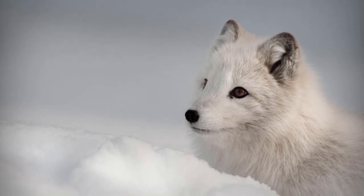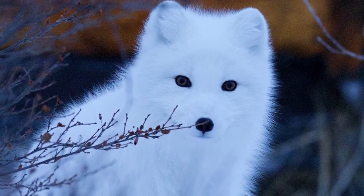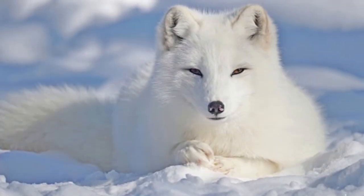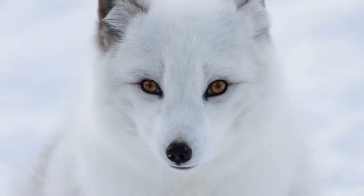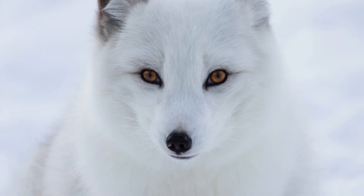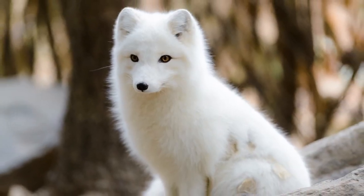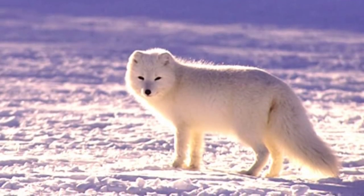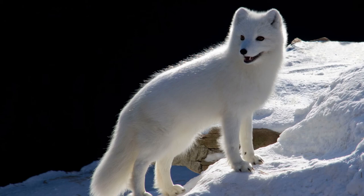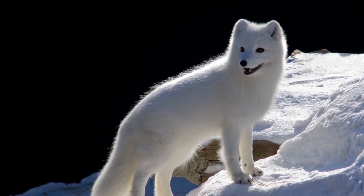Arctic foxes present in two color morphs: white and blue. 99% have the white color morph, meaning their fur is white in winter to blend in with the ice and brown in summer to camouflage with cliffs and rocks. The other 1%, mainly in coastal regions, has the blue morph, meaning they have blue-gray coloring in the winter and gray-blue in the summer. These color adaptations help them blend into the environment and evade predators.